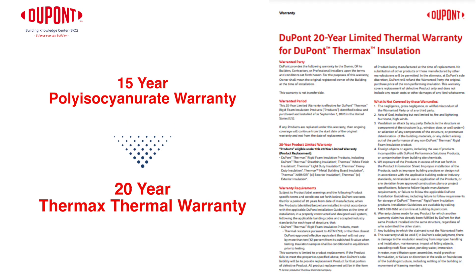On a final note, DuPont has recently expanded its thermal warranty for Thermax continuous exterior insulation products from 15 years of coverage up to 20 years. DuPont is continuously exploring opportunities to better serve the market through its warranty offering, so be on the lookout for new and expanded coverage options as they are made available in the future.